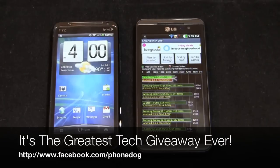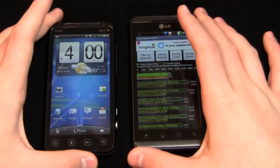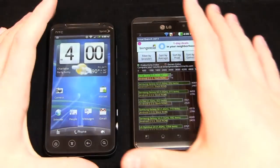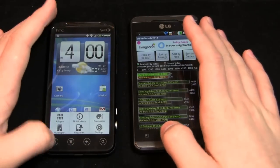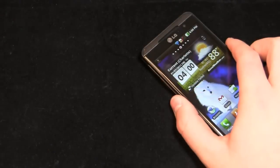Much more coverage to come on PhoneDog for both devices, so stay tuned. Be sure to like us on Facebook — we just started the greatest tech giveaway ever, giving away Asus Transformers, Samsung Galaxy Tab 10.1s, Apple iPad 2s, and HP TouchPads. Refer a friend who likes us and wins, and you win too. Find us at facebook.com/phonedog. Follow me on Twitter at phonedog_aaron. Happy Friday, have a great Fourth of July weekend!